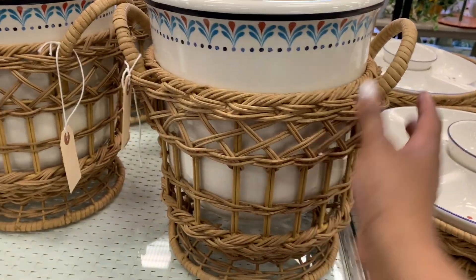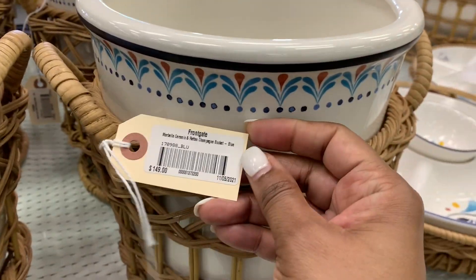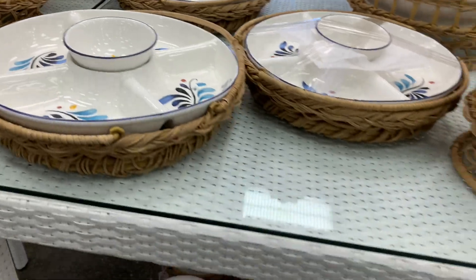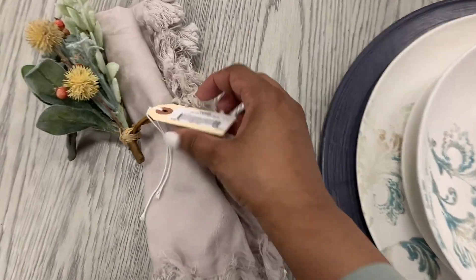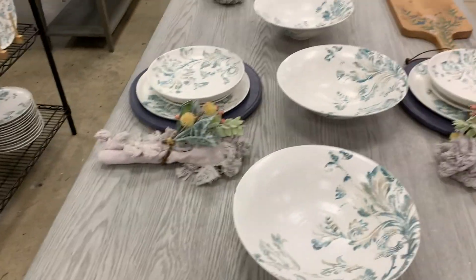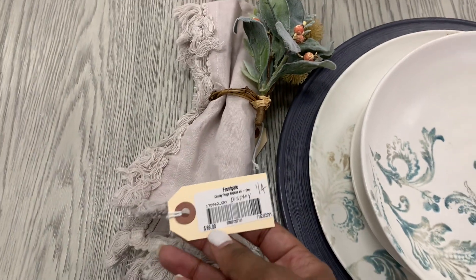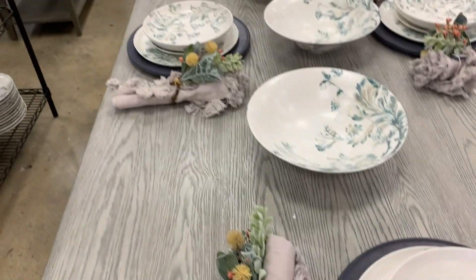So what is this? The napkin rings — it's $49 for a set of four, half off. I love these napkins. The napkins are $89, so $45 for a set of four napkins.